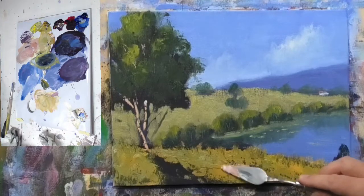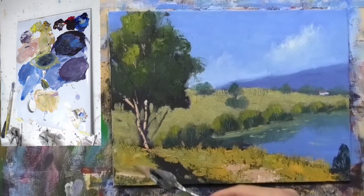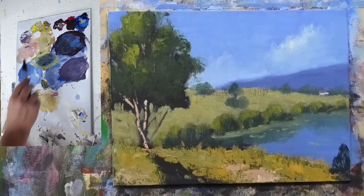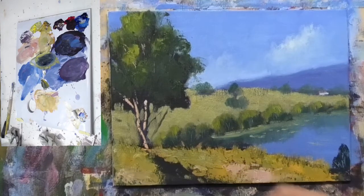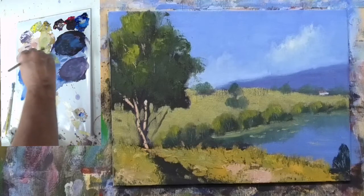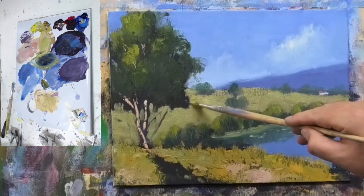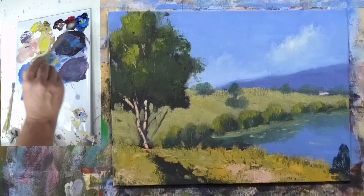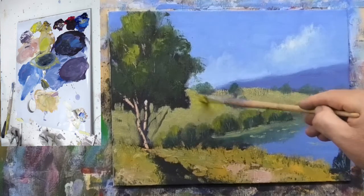Maybe just put a little bit of earthy up-tone in here and there, just where the grass is growing and some earth has been exposed.